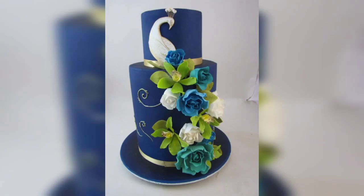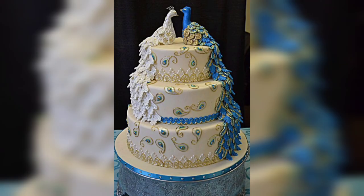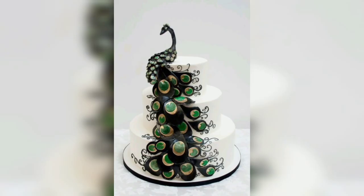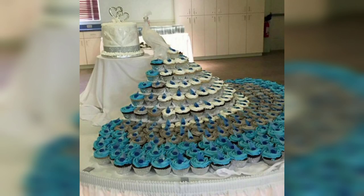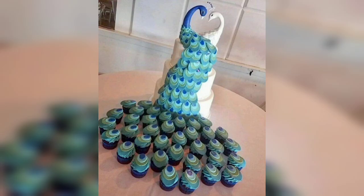Peacock birthday cakes are a perfect way to add a touch of sophistication to your wedding or special occasion. This stunning cake design is perfect for any celebration, from bridal showers to anniversaries. The peacock cake design is inspired by the beautiful colors and majestic features of the peacock, and the colors of the peacock feathers can be incorporated into the cake designs, creating a unique and eye-catching cake.